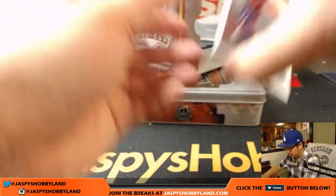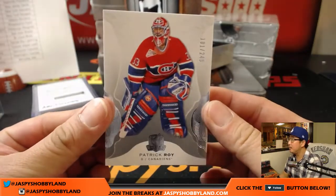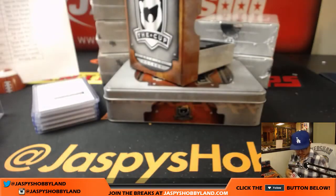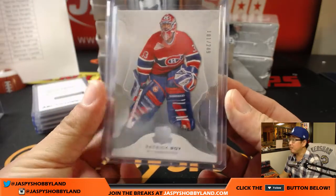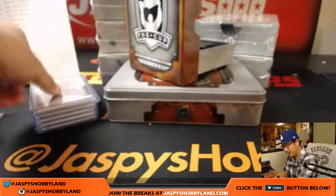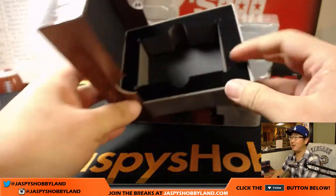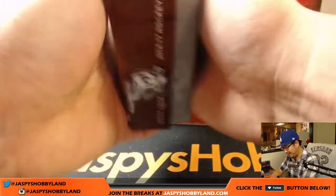And just a base card at the bottom right here — Patrick Waugh, 101 out of 249. And that is for Lampros and the Canadiens. I think that's a nice box — good stuff in here so far.